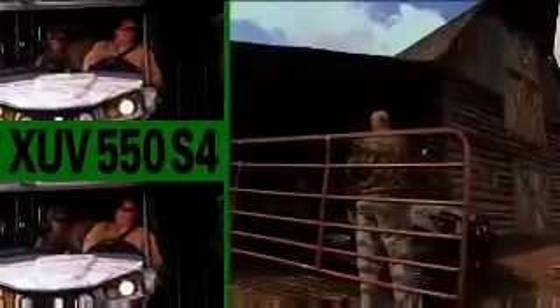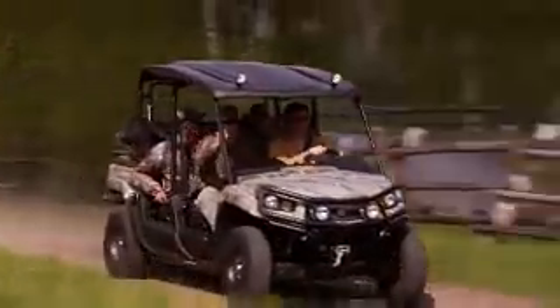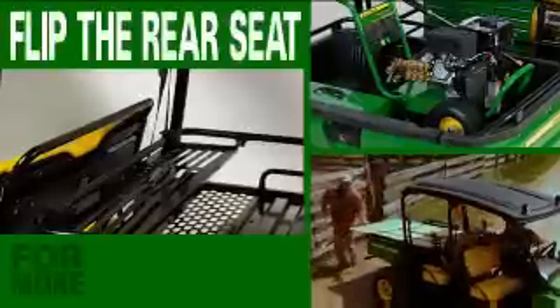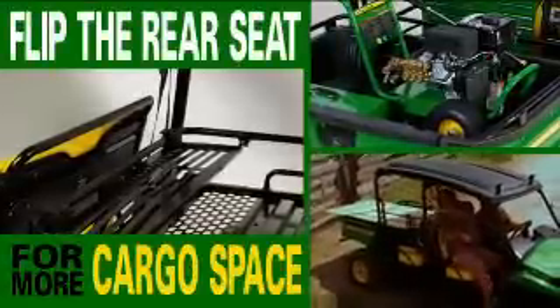Now multiply the fun with the XUV 550 S4. Get everything that comes with the 550 plus a comfortable ride for four — or trade the rear seats for more cargo space in seconds with the flip of a lever on the convertible cargo rack.